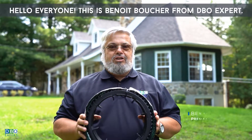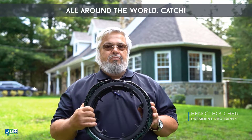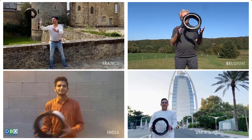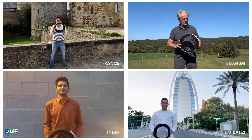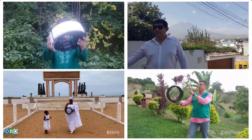Hello, I'm Benoit Boucher from DBOXpert. It makes me happy today to share Systemo across the world. Based on a strong know-how culture, our company places great importance on the development and the promotion of all sustainable technologies.